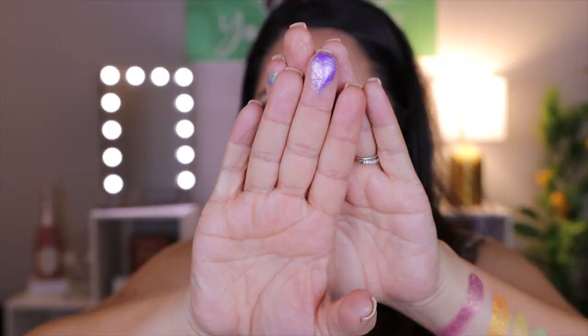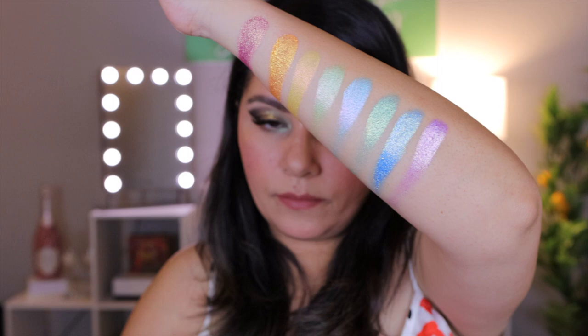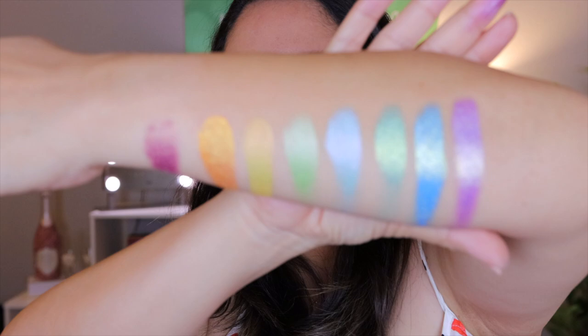This one is incredible. It's so intense. So there is the Vibrant Multi-Chrome Bundle.